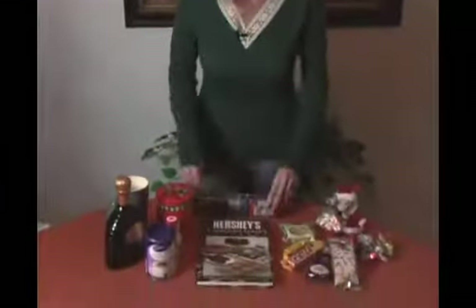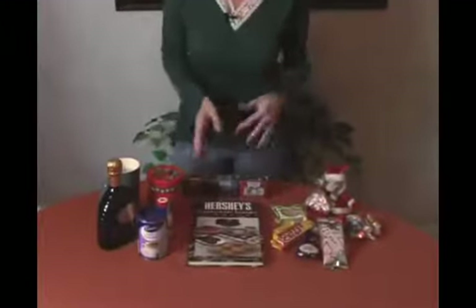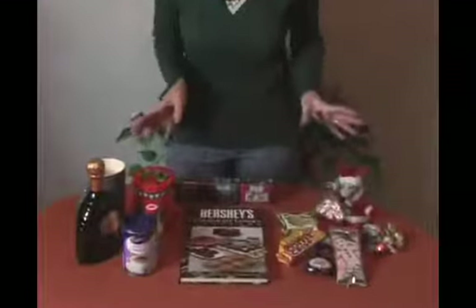We're creating gift baskets and this theme is about chocolate. I've put together a bunch of different items, which we'll call recipes, to go into the basket. What we've done is put together things that have to do with chocolate or that will complement chocolate. You don't always have to stick to everything chocolate.